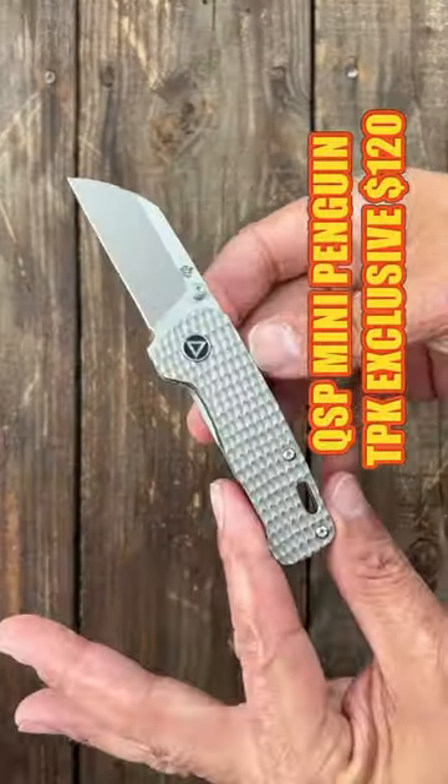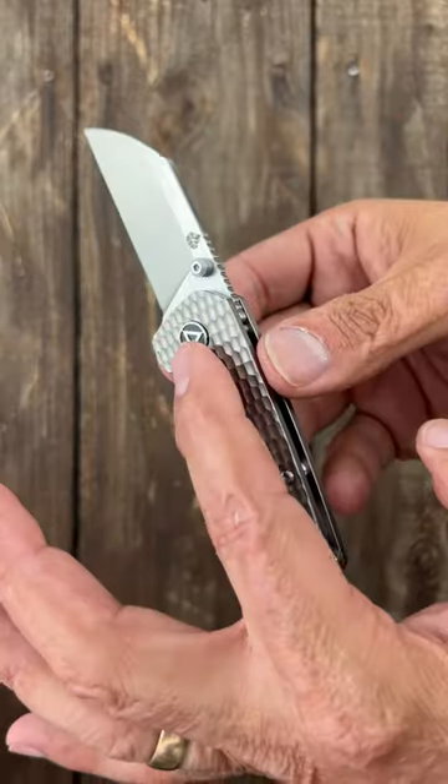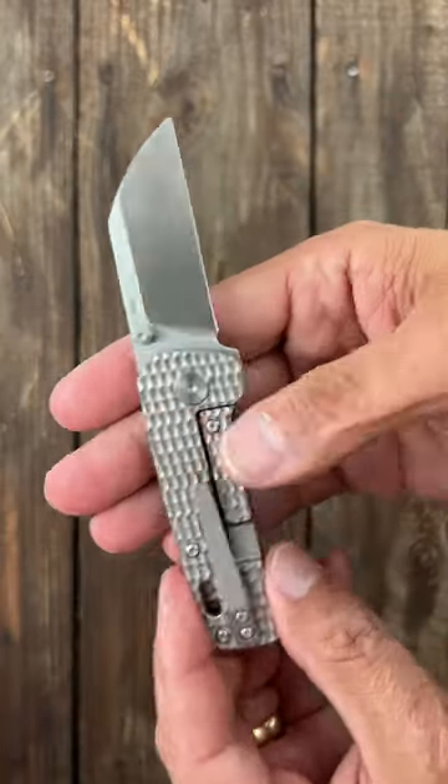These are my favorite 5th pocket carry knives. First up, the QSP Mini Penguin — a traditional pocket knife exclusive in jigged titanium with an M390 blade.